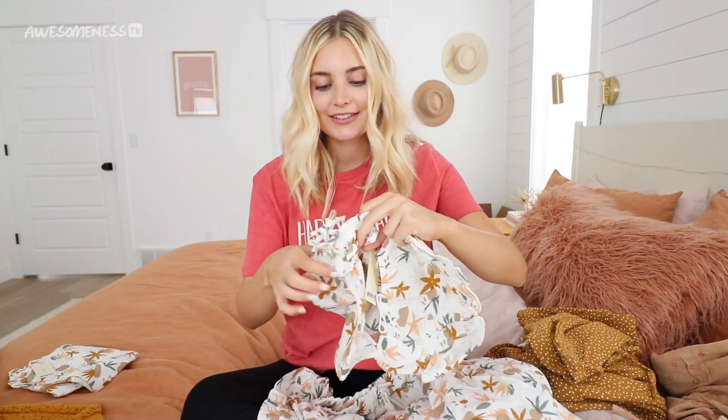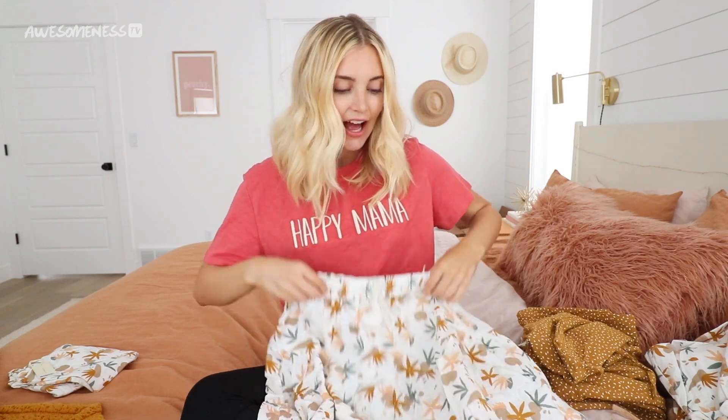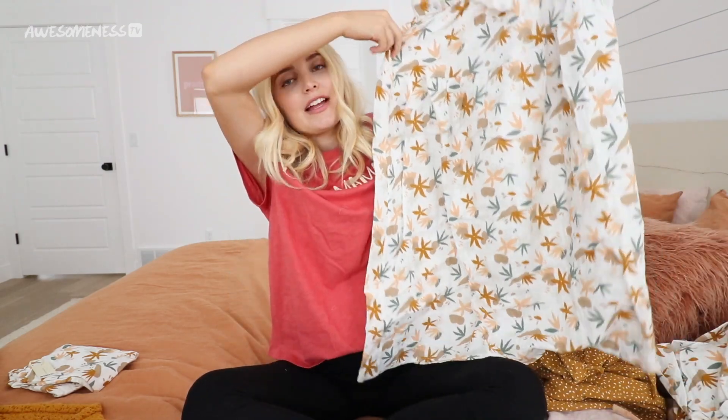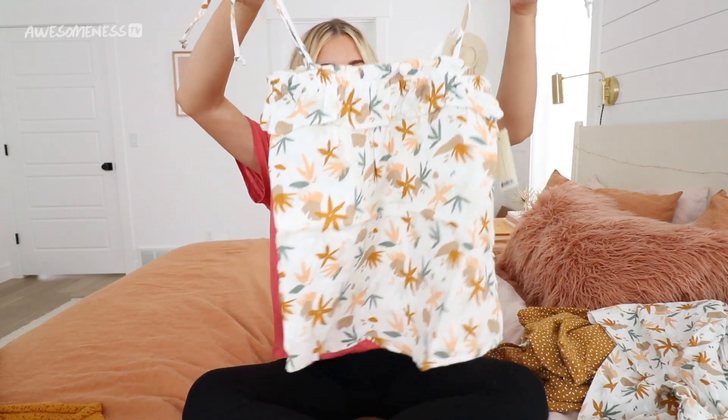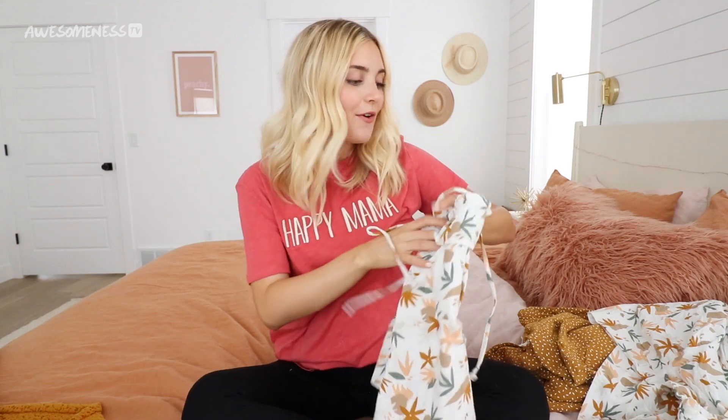This next baby outfit has literally the cutest print ever with tiny bloomers. And then I have a matching top for me. For the adult version, I got a skirt — kind of like a mini skirt — and the tie around the front is adjustable, which is really nice. I hate when stuff has fake ties you can't actually pull. The top is really similar to the baby top, and I would wear it tucked into the skirt. Same print again — pretty much the exact same as the baby top.